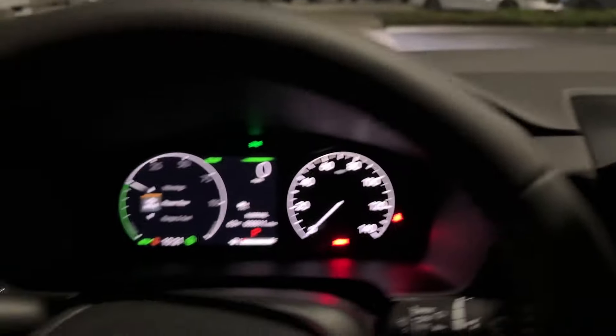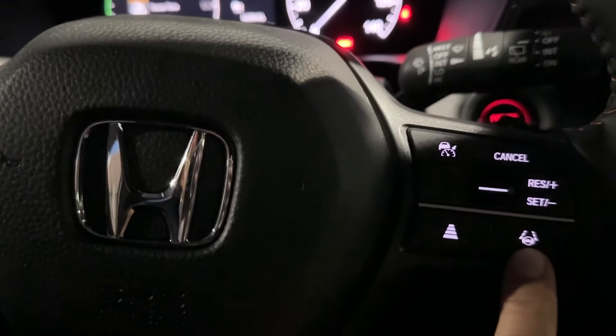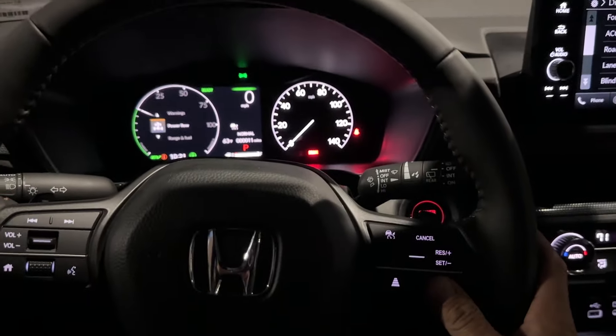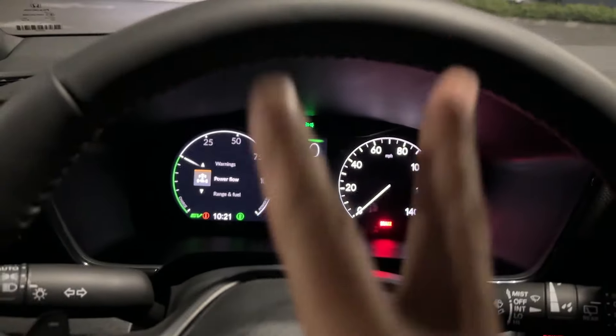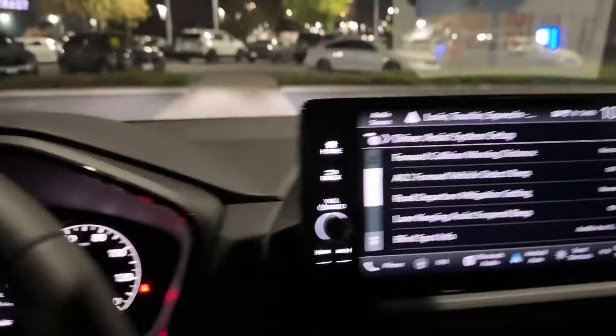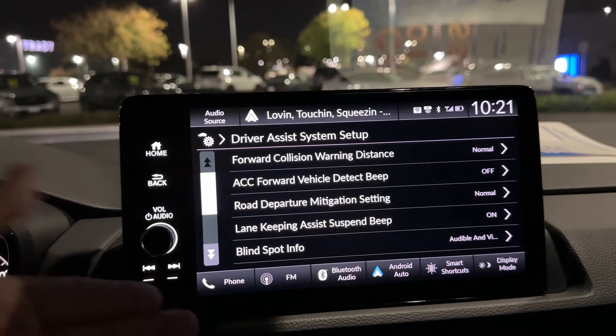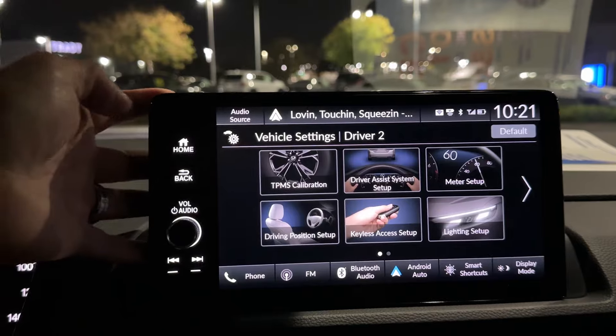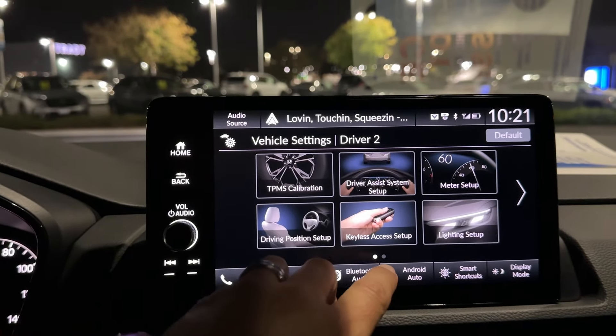Lane Keeping Assist Suspension Beep — I like to turn that on. When you're driving, use the bottom right button to activate it; that puts the icon on and shows two green lines. When those green lines are on, it'll beep when lane keeping gets suspended — when it doesn't recognize the lanes or you're going too slow or too fast.